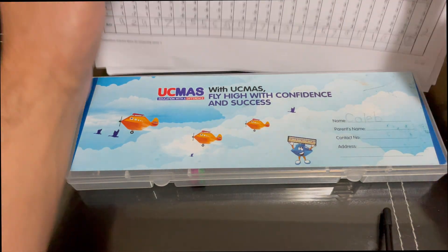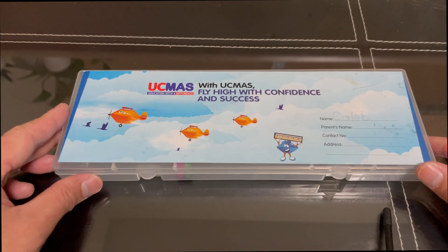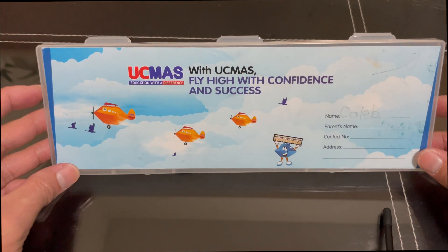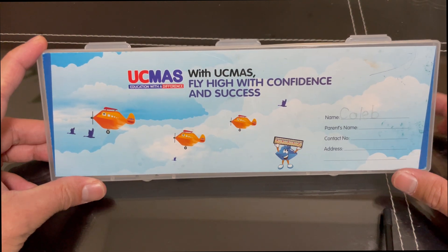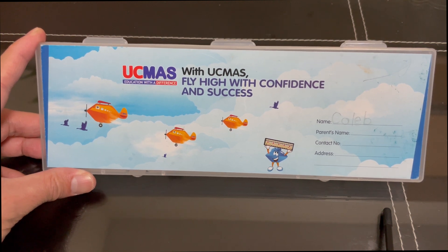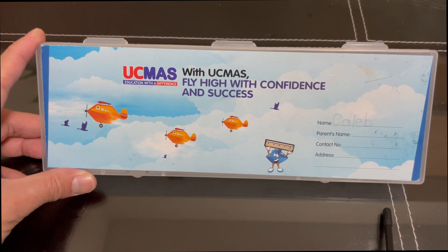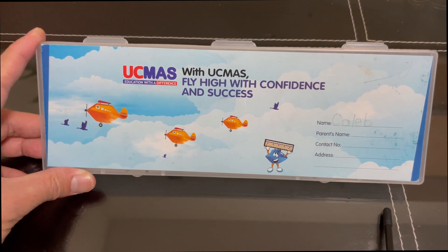So guys, if you are interested, if you have a little bit of extra money para sa inyong mga anak, it's really good to invest kasi nakakatulong siya sa kanilang focus, analysis — not just in some areas but holistic yung approach dito using Abacus. Thank you guys for watching. I hope meron kayong natutunan sa video na to. At hopefully, may encourage kayo sa pag-invest ng something good sa ating mga anak. Thank you and God bless po.